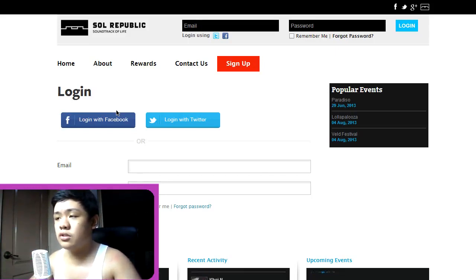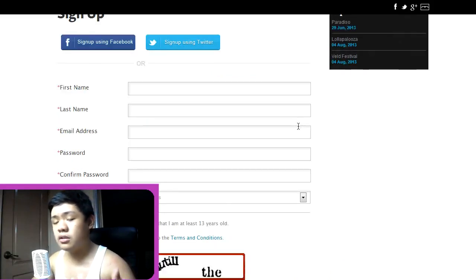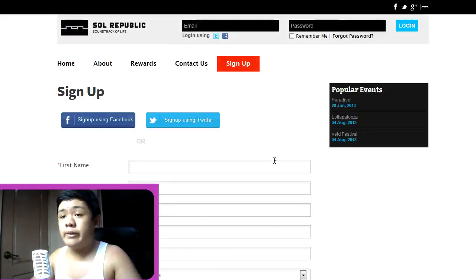All you need to do is sign up. You can sign up using Facebook, you can sign up using Twitter, or you can independently sign up yourself. You must be 13 years old, but you can be younger — I know you guys can be younger because you're on YouTube. After signing up you'll be receiving a welcome invite from Solar Republic and you can log in.